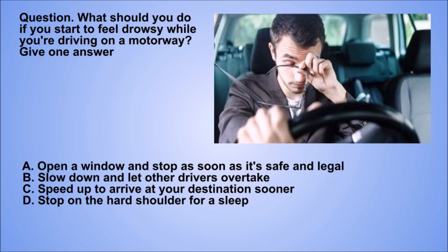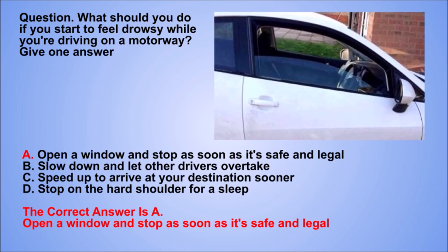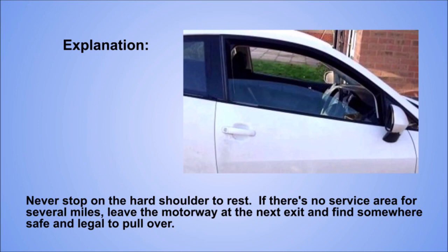Question. What should you do if you start to feel drowsy while you're driving on a motorway? Give one answer. A: Open a window and stop as soon as it's safe and legal. B: Slow down and let other drivers overtake. C: Speed up to arrive at your destination sooner. D: Stop on the hard shoulder for a sleep. The correct answer is A: Open a window and stop as soon as it's safe and legal. Explanation. Never stop on the hard shoulder to rest. If there's no service area for several miles, leave the motorway at the next exit and find somewhere safe and legal to pull over.